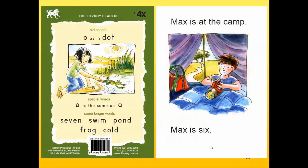This slide shows the back of book four X. In book four, we had the letter O making the sound O as in dot, and here again we have the same. Any new information is also printed on the back — here we are alerting children to the different way the letter A is often printed.